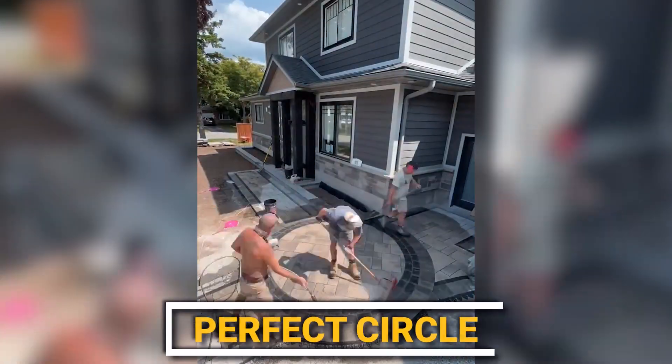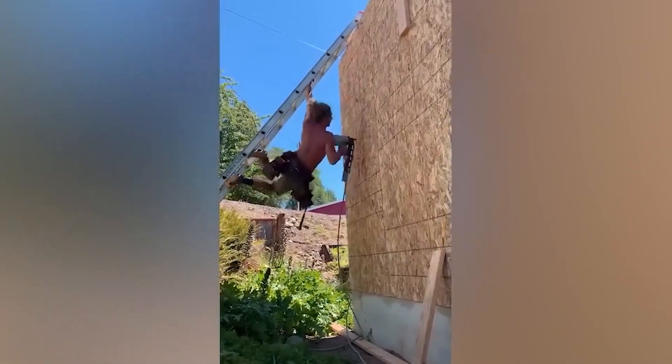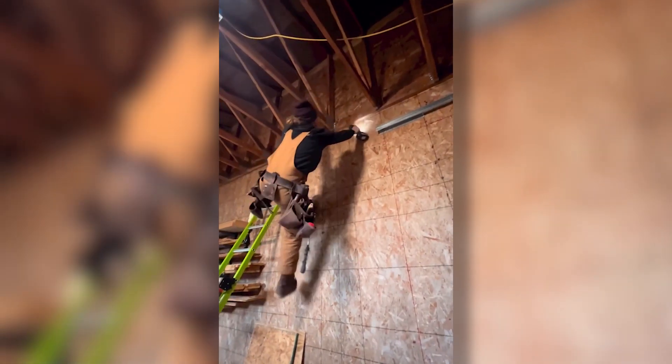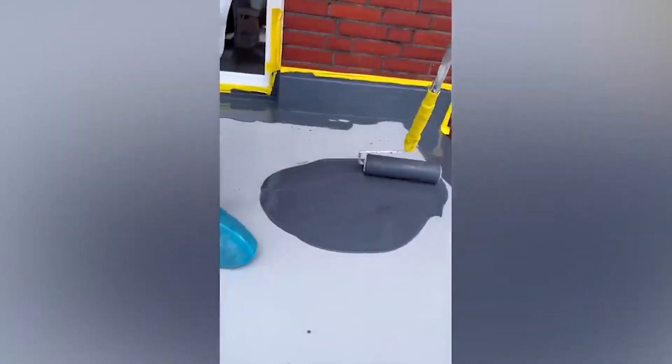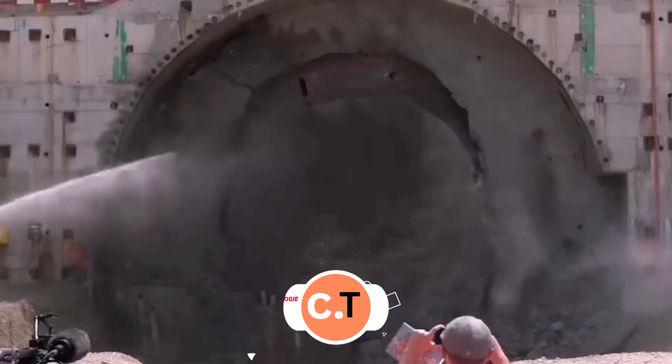These workers don't just lay tile — they create art. Check out that perfect circle. Hard-to-reach places? This builder doesn't even know what that means, because he can climb anywhere.